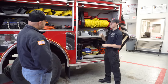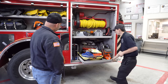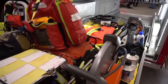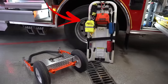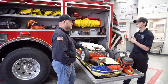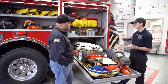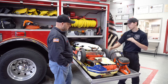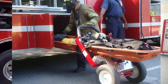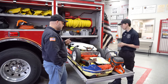Back here is our main FAST compartment. When we're going to a FAST call, we have a Stokes basket filled with all our equipment — and as you can see, it's a lot of equipment. We have a fast board and something called a Turk. The Turk lets you slide the fast board or Stokes basket through it so it helps carry the tools to and from the scene. Let's pull some of this out and show how it works.